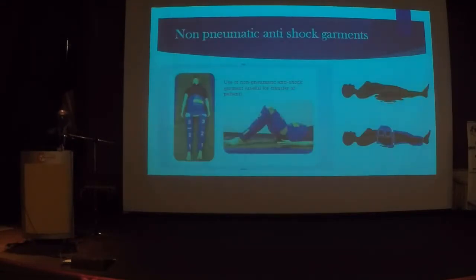Prof. Zaleha wonderfully introduced a new product from UKM — the non-pneumatic anti-shock garment — which I think we should use. The use of NASG is extremely vital, especially when transferring the patient. It is expensive, costing about 1,500 ringgit, and I strongly recommend we buy it.